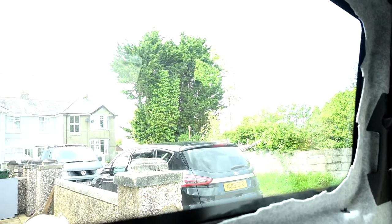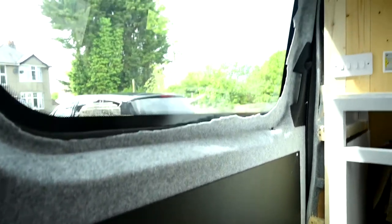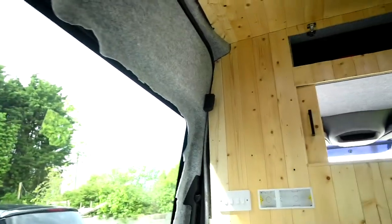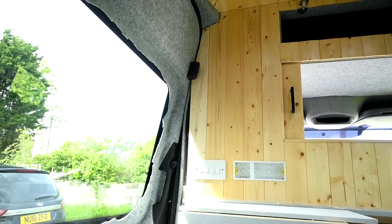I also realized we never showed you what we did with the chalkboard paint. This little piece right by the door is chalkboard paint so we can leave each other little messages — not that we're ever going to be apart when we're in the van, but that's the idea. And obviously we're going to cut this carpet better. Oh, and we have to install the rest of the plug sockets.